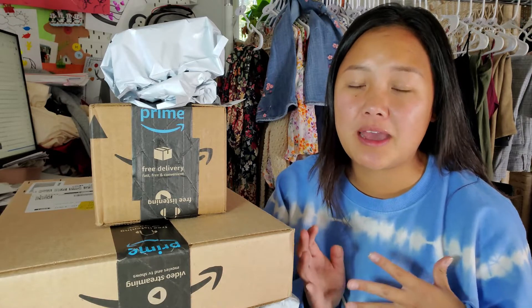Hi guys, it's Peanut and I am a stay-at-home mom operating a full-time reselling business. I am joining a new reselling platform called Whatnot. If you haven't heard of it, it's an app where you can do live sells.